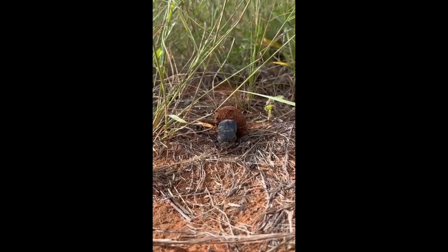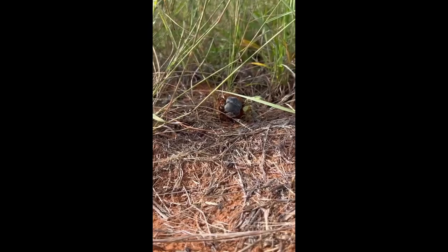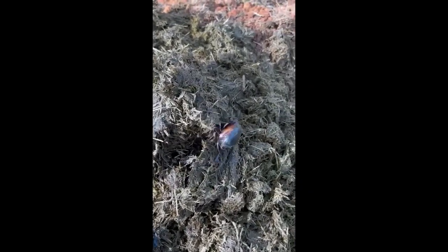When digesting food, there are always parts that pass through the herbivore's body without being digested, ending up in its dung. It is these nutritious bits of undigested food that dung beetles tuck into. Larvae eat the solid matter while adult beetles generally suck up the nutritious moisture found inside the dung.